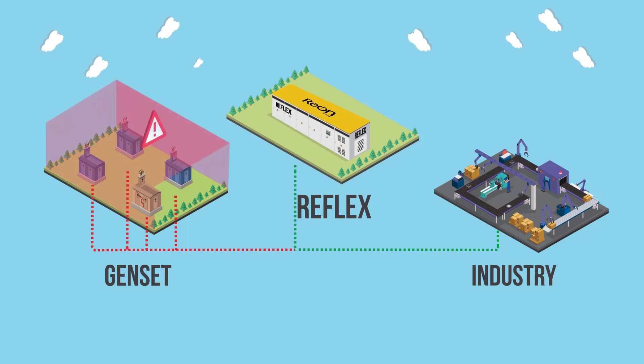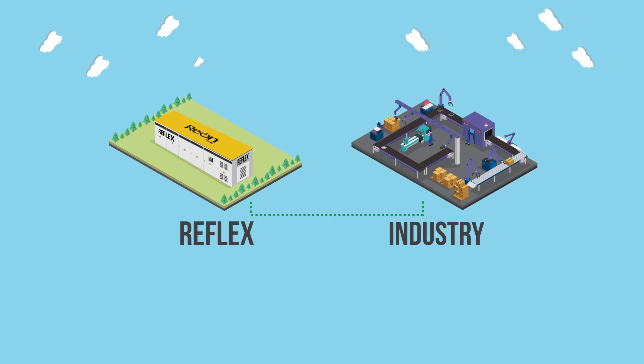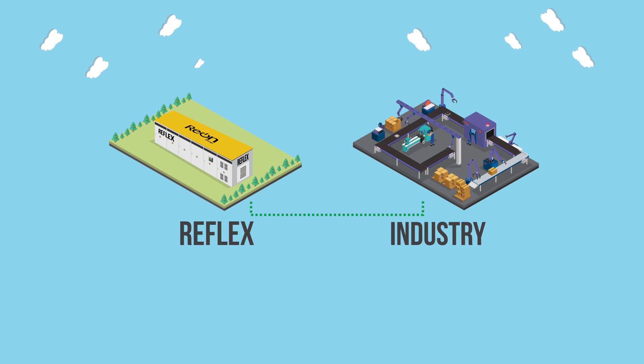Thanks to Reflex and its super fast response time, all these losses can now be saved. Reflex acts as a hot standby and immediately dispatches power to stabilize your system.